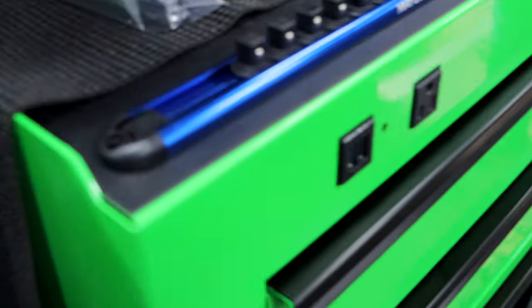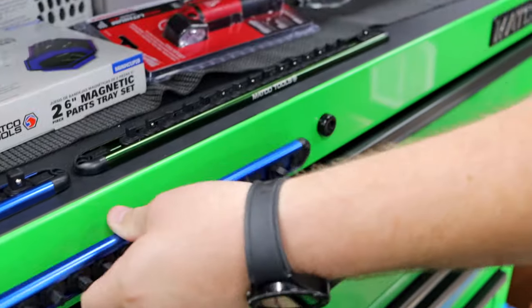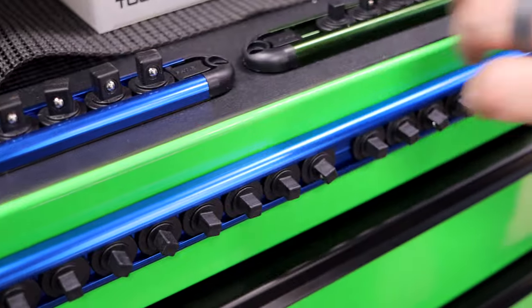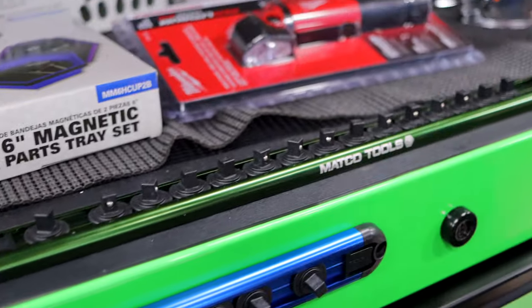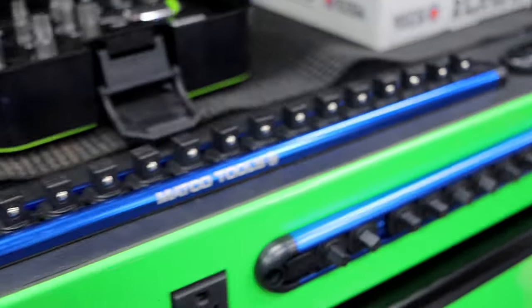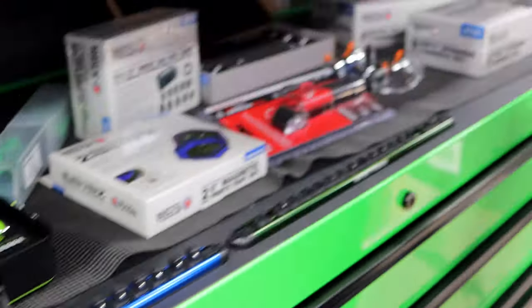You've got some new socket rails. We do. Got felt on the bottom to keep from scratching. Got a good strong magnet. They don't lock — they turn, they don't lock. We had a discussion with a customer about that this week. We had the half-inch too. Done sold the half-inch already. And we opened these up, we'll show them off. I like the colors, they look good.